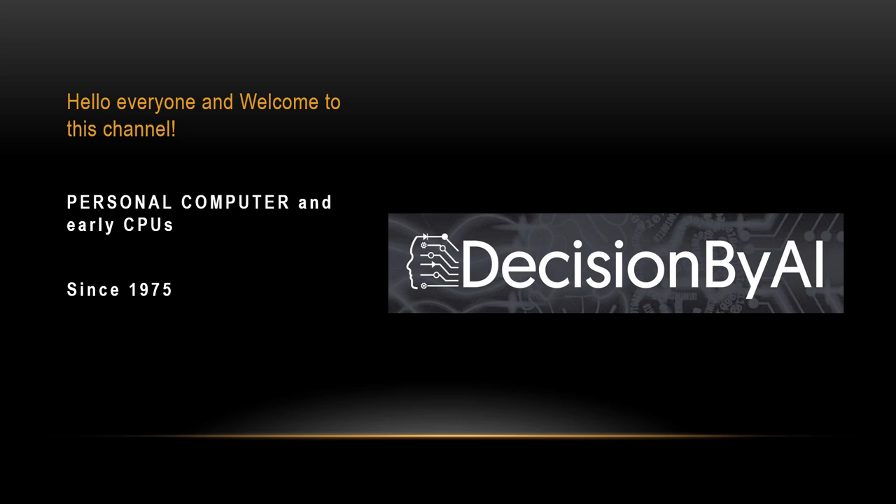Hello everyone and welcome to this channel. Today I am going to talk about personal computers and early CPUs since 1975. You may ask, why 1975? How is the PC related to that year? Let's find out.